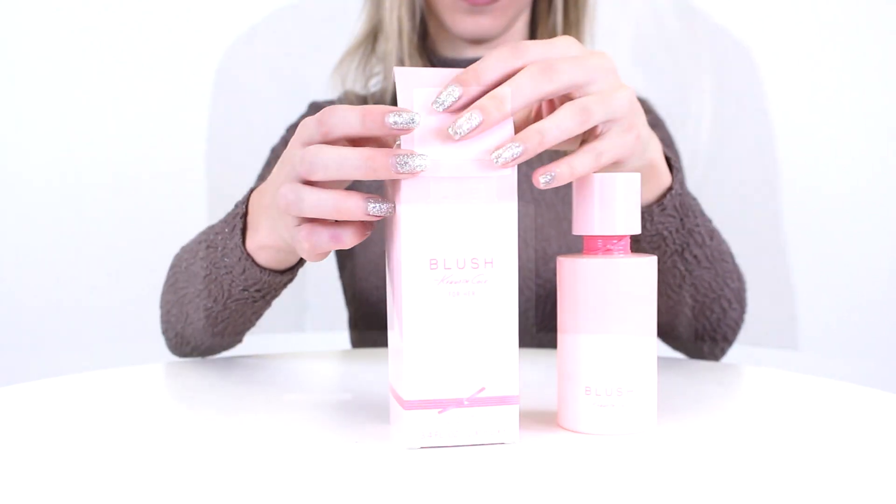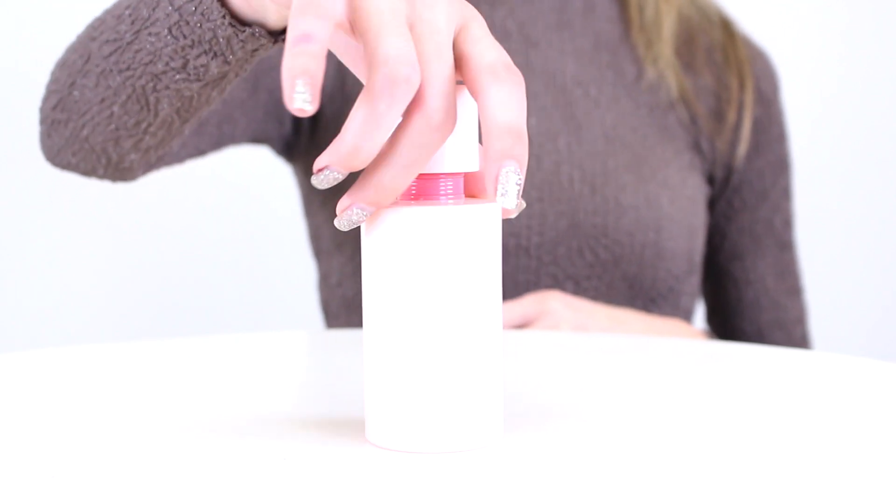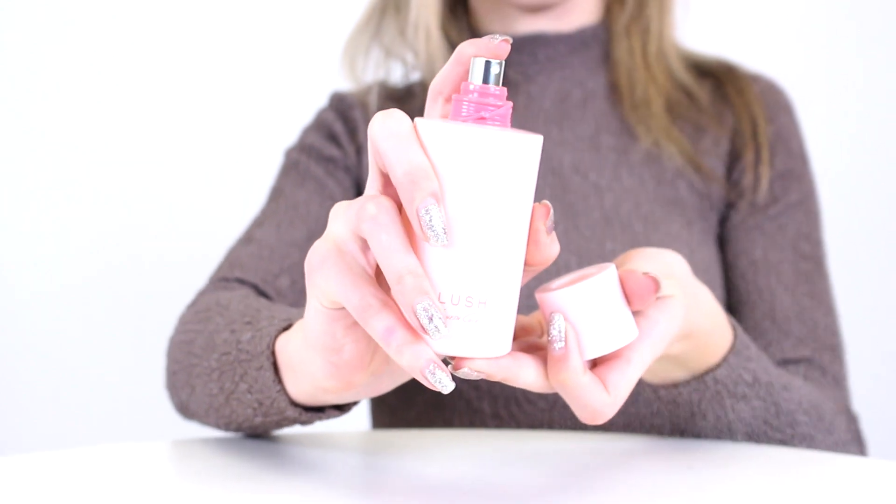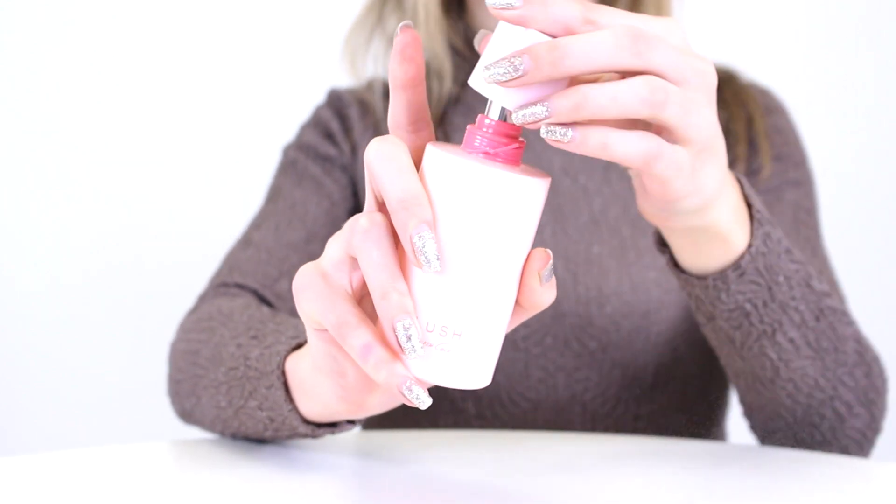It opens with notes of sugared raspberry and orange, as well as pear blossom. Then in the heart, peony, jasmine, and tuberose add a floral accord that blends beautifully into a base of patchouli leaf and white musk.